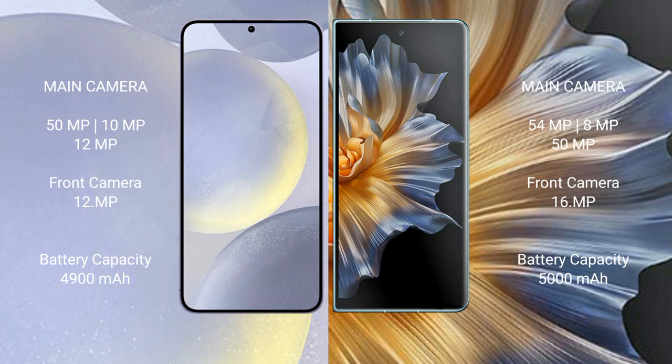Honor Magic V5 features a triple rear camera setup: 54MP plus 8MP plus 15MP, and a 16MP front camera. Samsung Galaxy S24 Plus has a 4900mAh battery with 45-watt fast charging support. Honor Magic V5 has a 5000mAh battery with 66-watt fast charging.